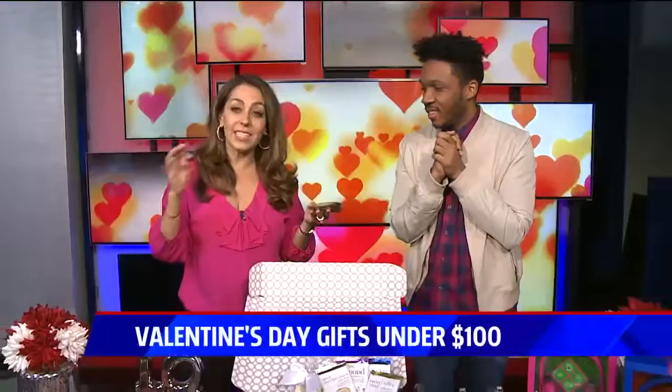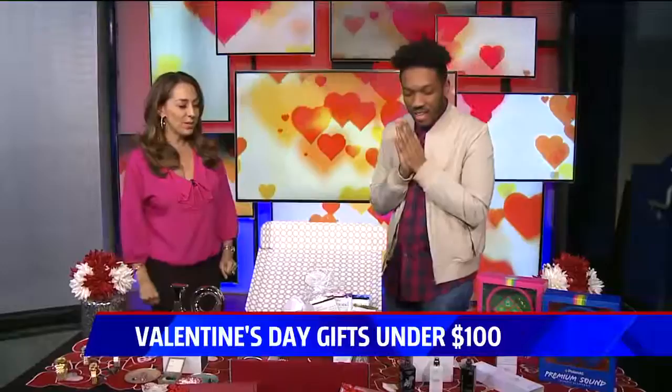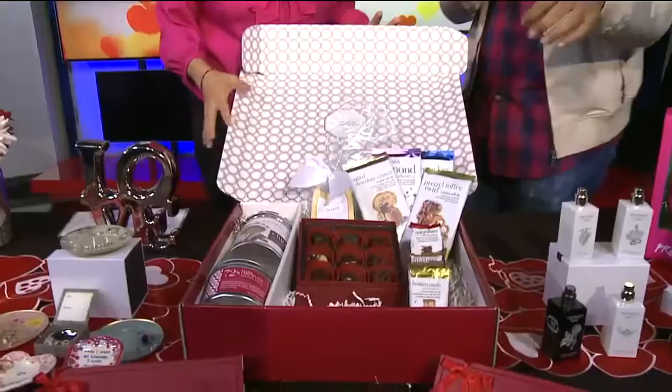Valentine's Day is coming up real quick. Our style guy, Dean Hall, has some ideas under $100. Dean, I love it — every time you come, it looks like you're doing something really exciting. I'm just so excited. Take us through — what do you have for us?